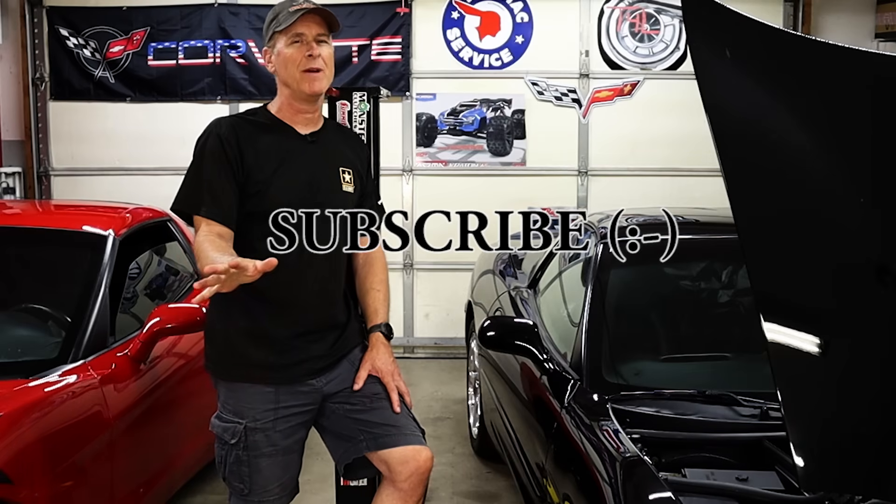That's it for this one. If you happen to live in the Twin Cities area of Minnesota and you're having any kind of secondary air injection issues with your C5, shoot me an email and maybe we can work something out. If you made it to the end, please hit that thumbs up, consider subscribing if you haven't already, and thanks for watching.